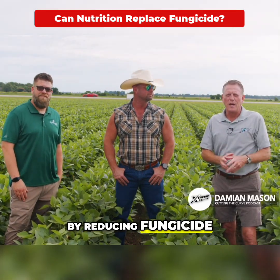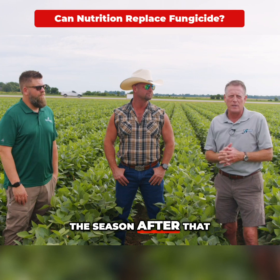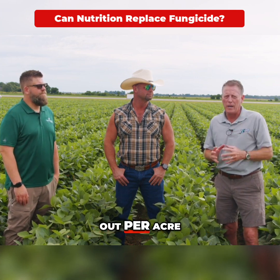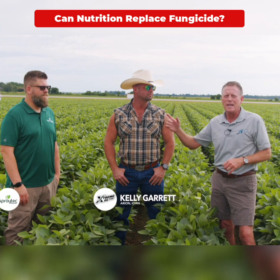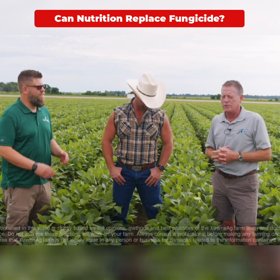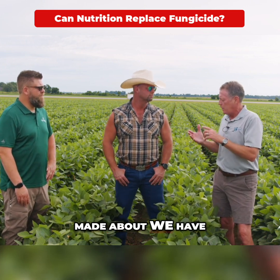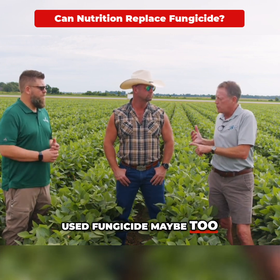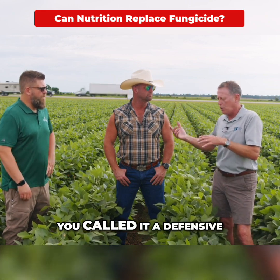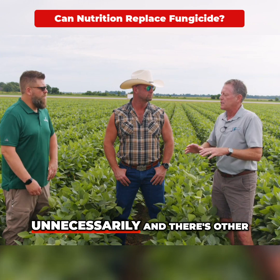Can you save money by reducing fungicide? That's a question you should ask yourself this season, next season, the season after — based on where commodity prices are and the spend you're putting out per acre. I'm joined by Kelly Garrett and Nate Enan with Spray Tech here at Matt Miles' farm in McGee, Arkansas. There's a real strong economic argument that we have used fungicide maybe too gratuitously — it's preventive, a defensive measure, and maybe we're spending money unnecessarily.